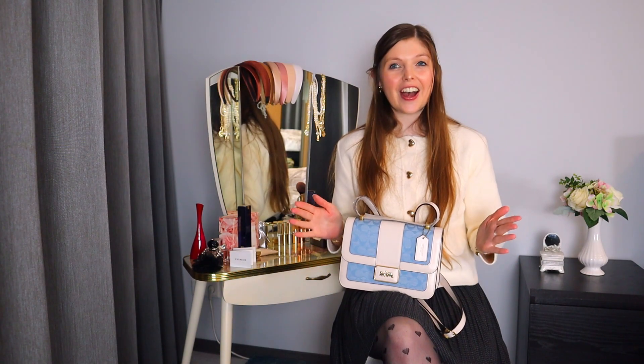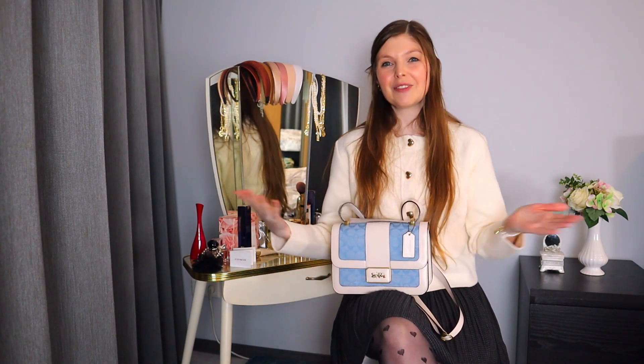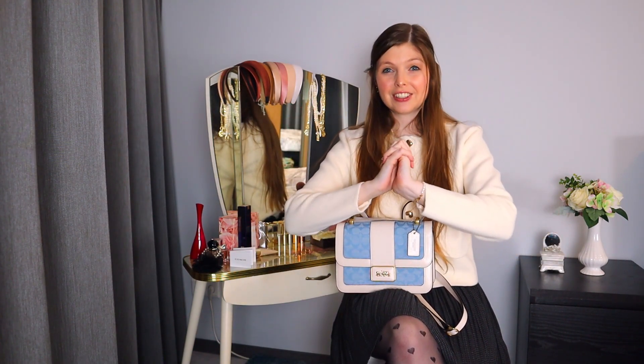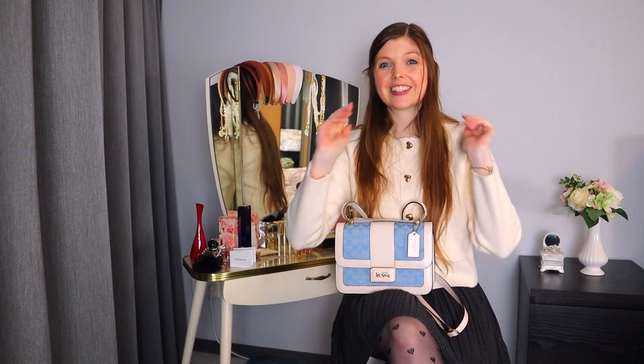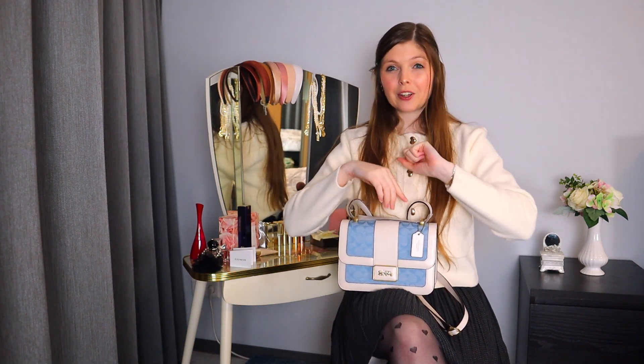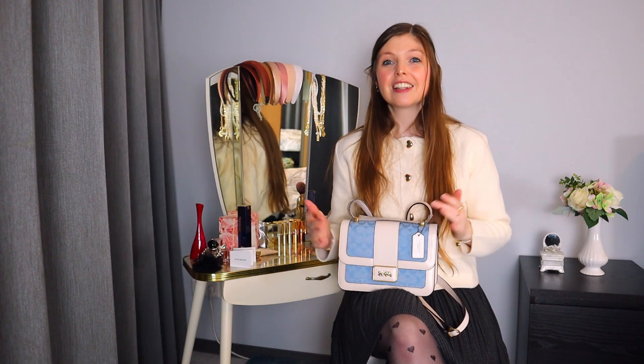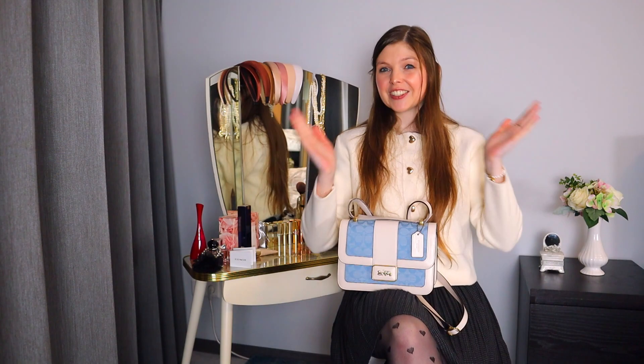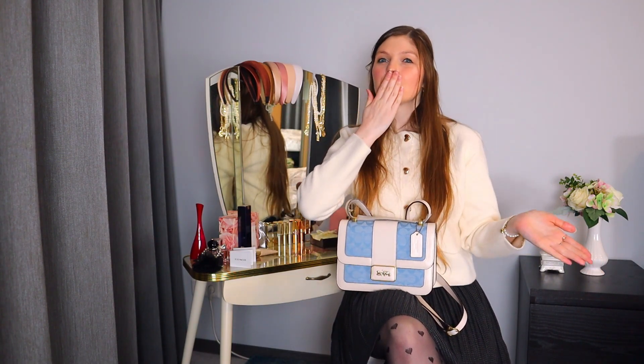So this is already the end of the video. I really hope that you liked the unboxing — let me know in the comments down below what you think of the bag and whether I should keep it or not. Don't forget to give this video some love with a thumbs up and hit the subscribe button if you are new here. I will be back next week with a full-on fashion video — trust me, you do not want to miss it. Make sure you turn on the post notification bell so you know exactly when the new video drops. I'll see you all next time — bye!